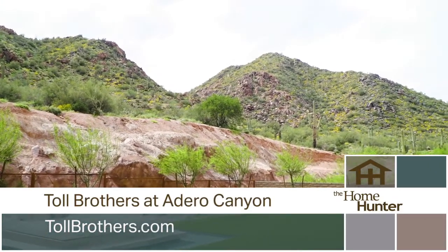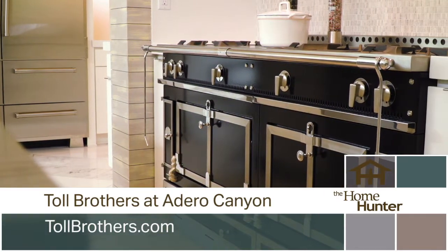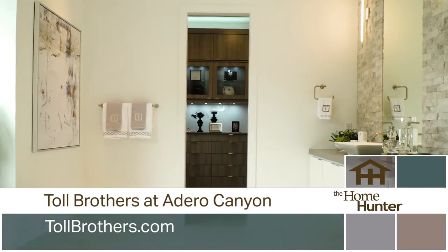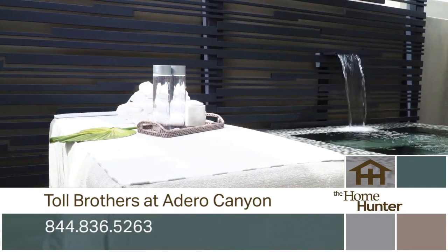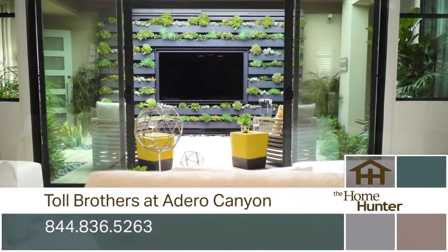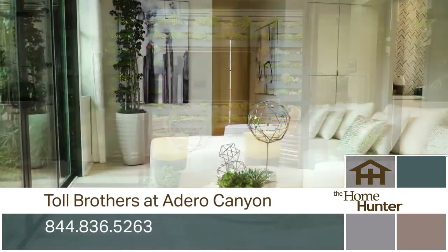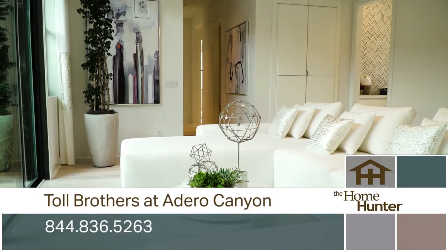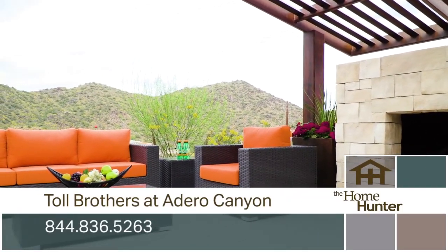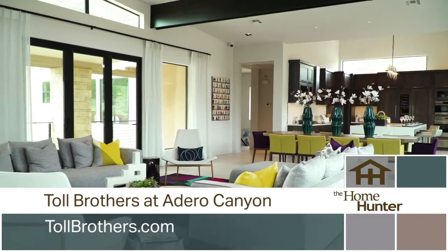We're going to start right around 3,000 square feet, a little bit over, and then we can go all the way up over 5,000 with those fabulous Toll Brothers options. At Adaro Canyon, we can do casitas, pool houses, 5-car garages. And it only gets better because our home sites are absolutely breathtaking. We're going to start right around that half acre and go all the way up to three quarters. Even if you're not looking for a home, come out and visit us at Adaro to see these models. They are spectacular.